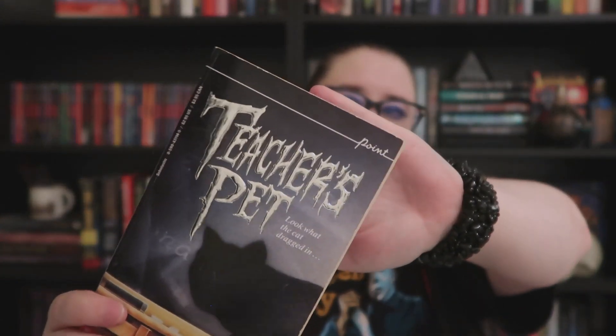The next Point Horror is 'Teacher's Pet' — I love the shiny silver lettering. It says 'Look what the cat dragged in — school's out forever' and is from 1990, in great condition. The last book I have is '13: 13 Tales of Horror by 13 Masters of Horror,' featuring Caroline B. Cooney, Carol Ellis, Diane Hoh, Christopher Pike, Sinclair Smith, and R.L. Stine. It's a Point Horror anthology, and it was included in my Spooky Sellables package as a gift from Marissa — thank you so much!